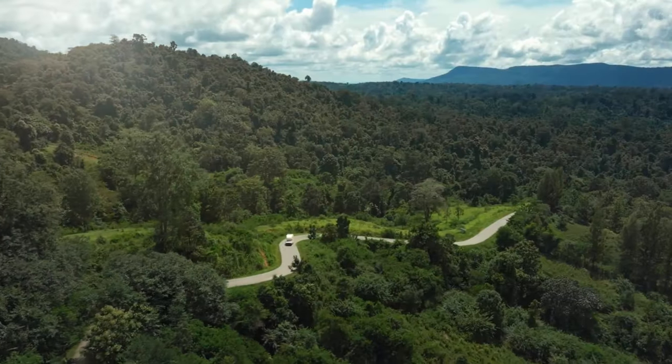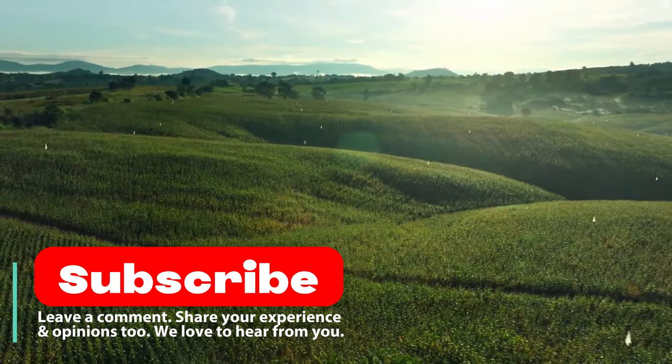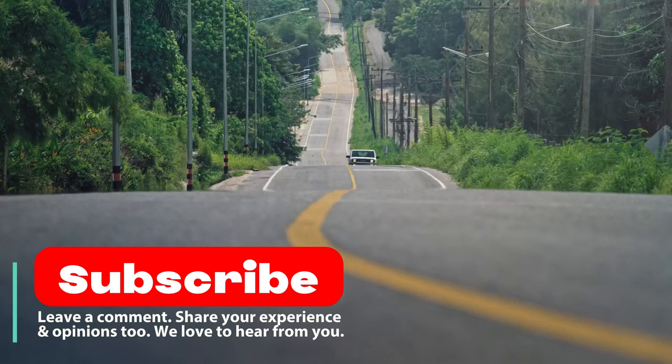That wraps up our in-depth look at the Toyota Hilux Champ. Don't forget to subscribe to Highway Herald for more vehicle updates and upcoming videos. Stay tuned, GearHeads.